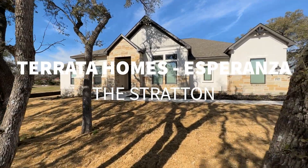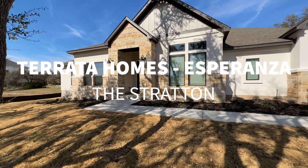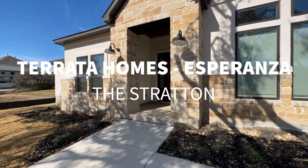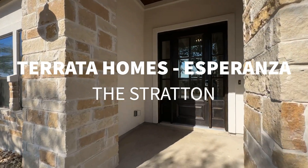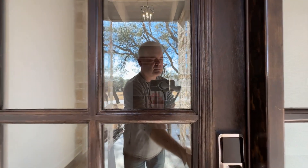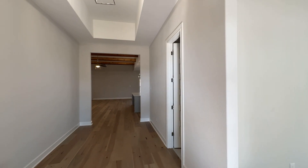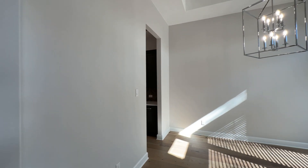Hi, this is Justin Cofield, your Austin, Texas area realtor. I'm in Dripping Springs, Texas today at Esperanza. We're looking at Tarada Homes. Tarada is a subsidiary of LGI Homes — it's their luxury division. This home is actually a brand new home being closed on in the next few days, and I wanted to give you an idea of what a home looks like right before you take possession of it. It doesn't have any furniture in it yet, but I want to show you what the in-delivery product looks like.